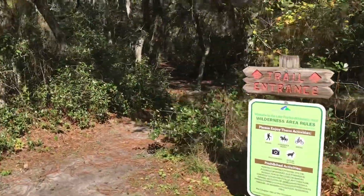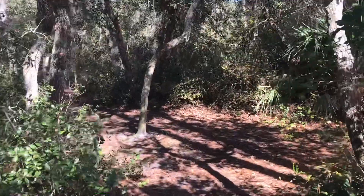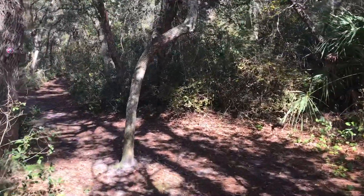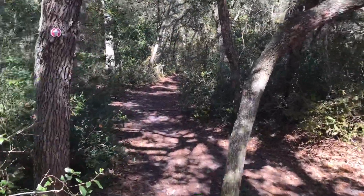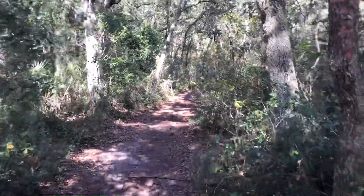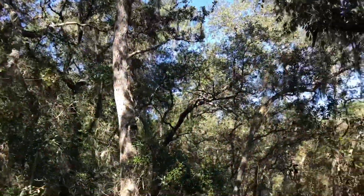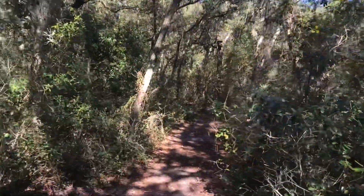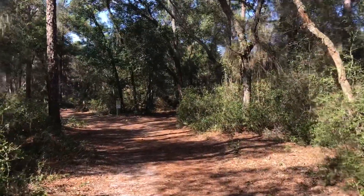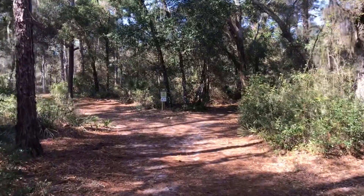All trails start off here following the red trail, the main thoroughfare. Right here at the beginning we are passing through a live oak canopied forest. This is where we are going to begin the orange trail.